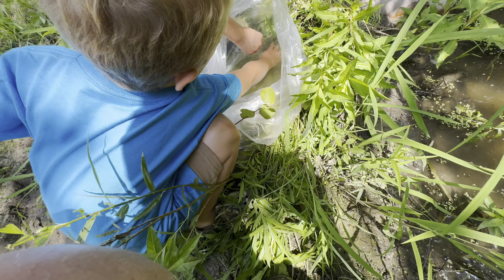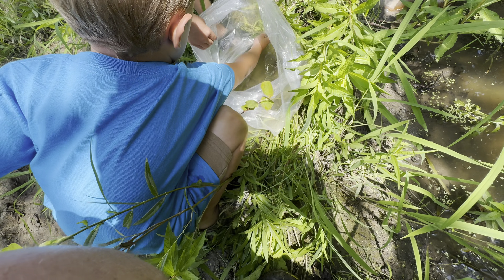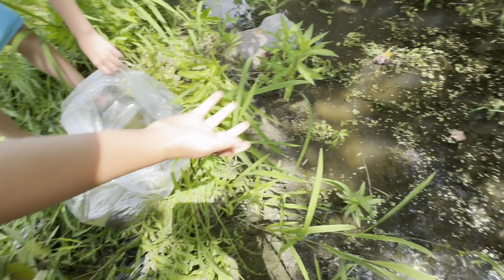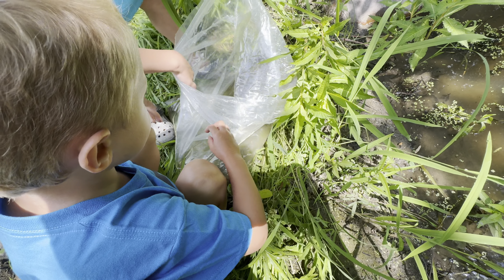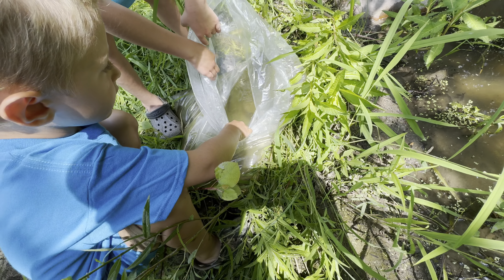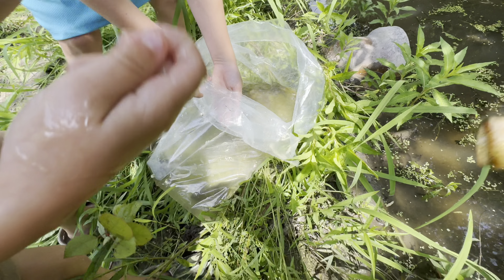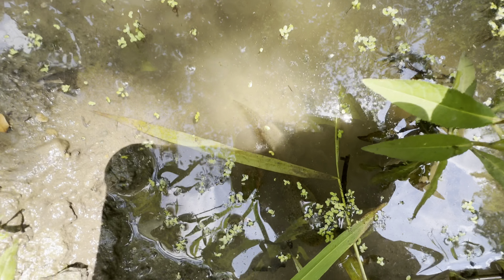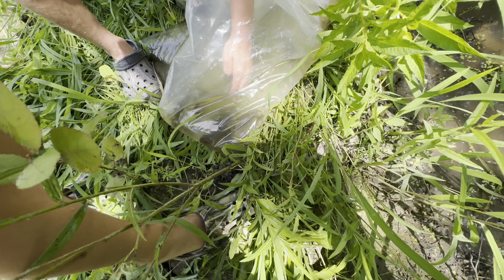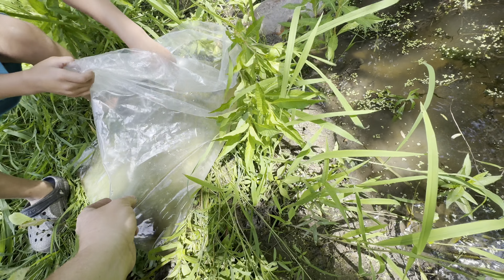Help me get the goldfish. I don't want that one, you throw that one in. I don't see no goldfish. Oh yeah, okay, watch your hand. It's right there on the edge. Don't step on them, Riley, you're close to stepping on them. Alright, let's just ease the bag over.